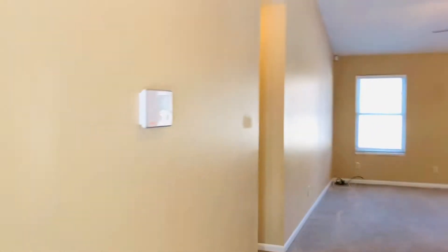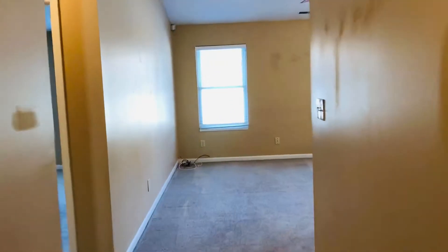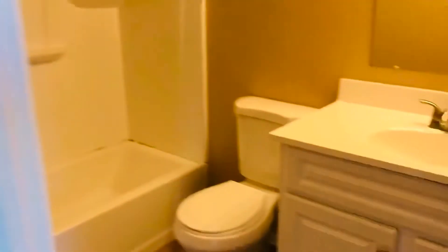It's a three-bed two-bath. You can see it's neutral flooring and paint throughout. There's a coat closet when you walk in. On the left it's a split bedroom floor plan, so we've got the master suite here with a walk-in closet and a view of the backyard, and then a full bathroom.